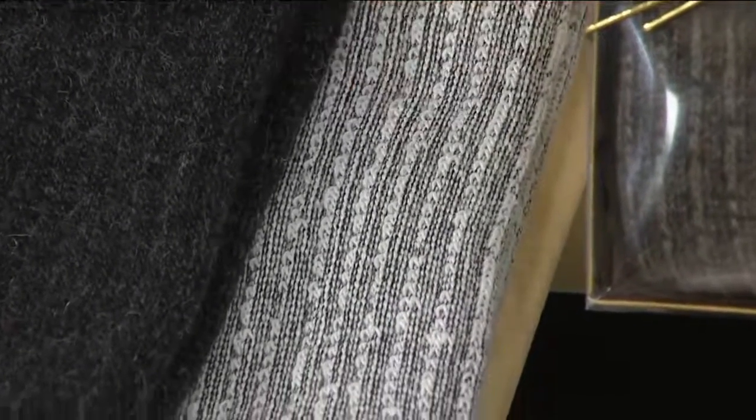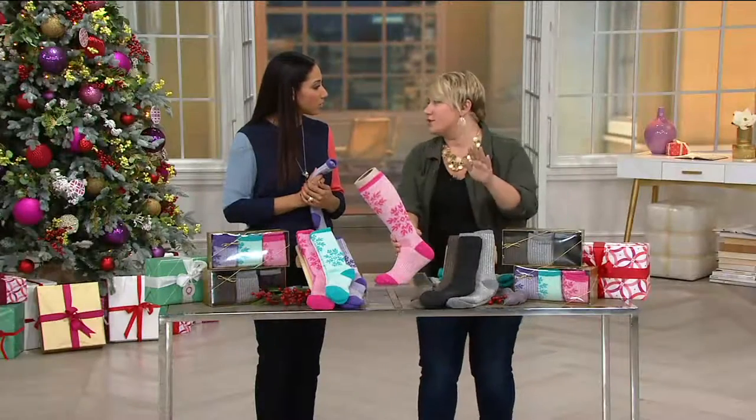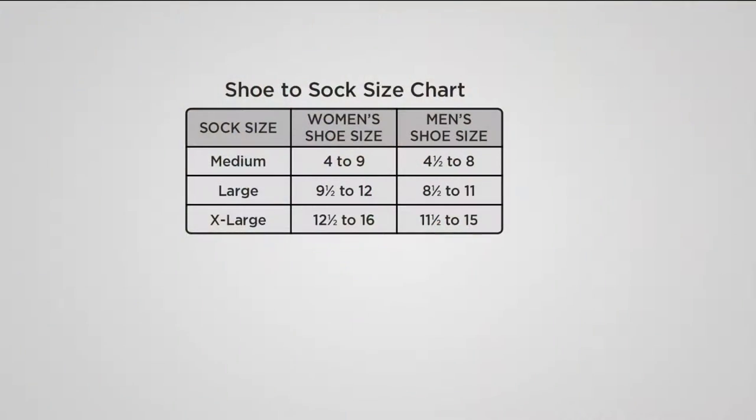This is a wonderful sock you can put on in the morning and go all day long. Let's look at the size chart so you know what to order, especially if getting this as a gift — and we have an extended gift return policy if you need to exchange. Go by your shoe size: women's shoe size 4–9 is medium, 9.5–12 is large, 12.5–16 is extra large. For men: shoe size 4.5–8 is medium, 8.5–11 is large, and 11.5–15 is extra large. That's the same for both the snowflake and basic colors.